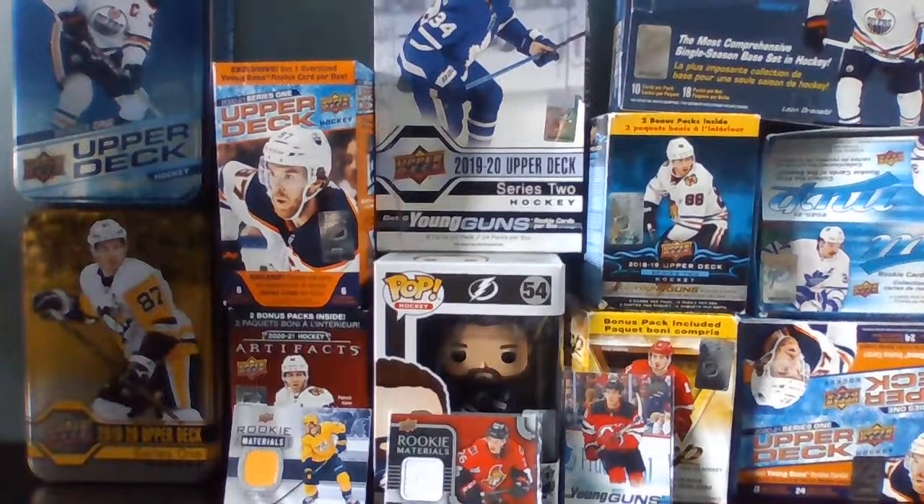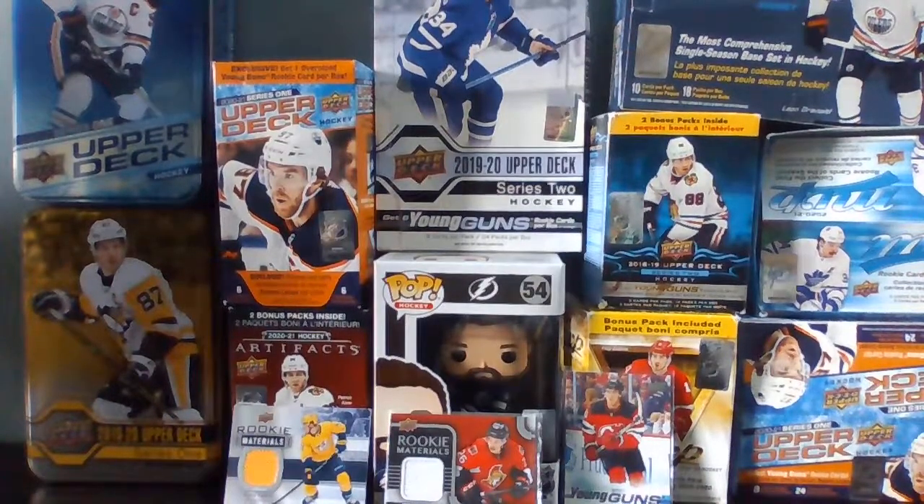Two tins, two blasters, and two fat packs — that's five parts. Two fat packs is one part.